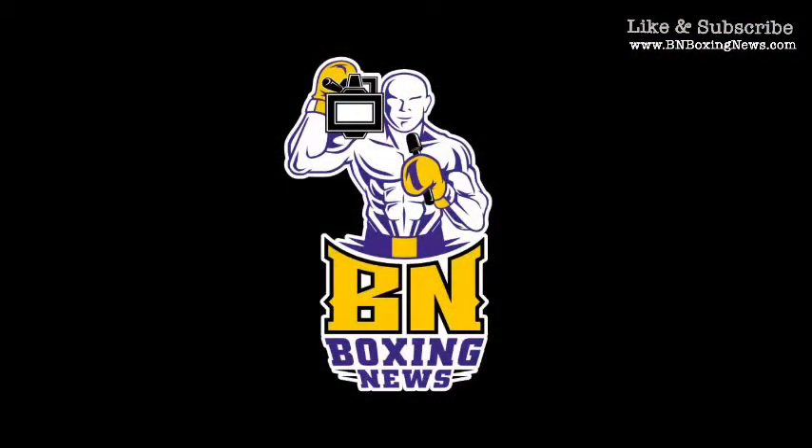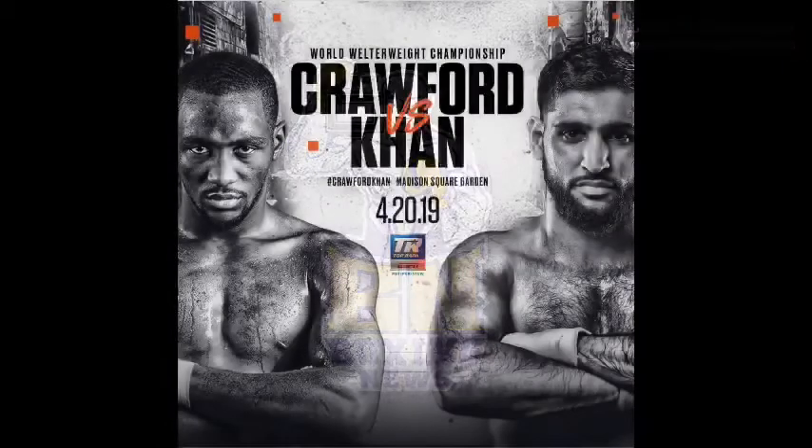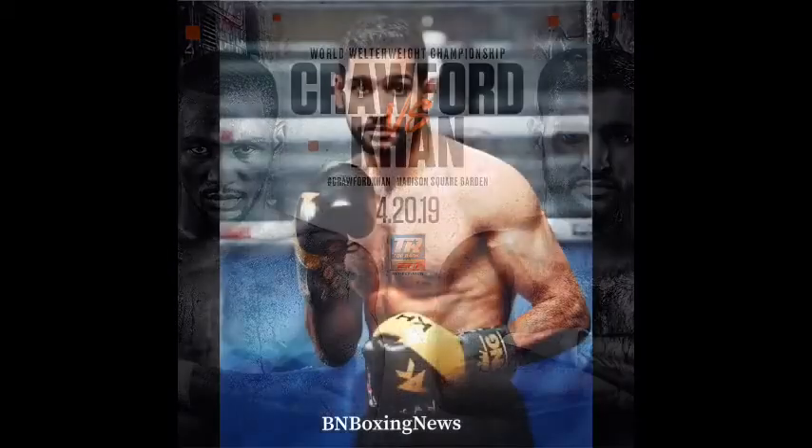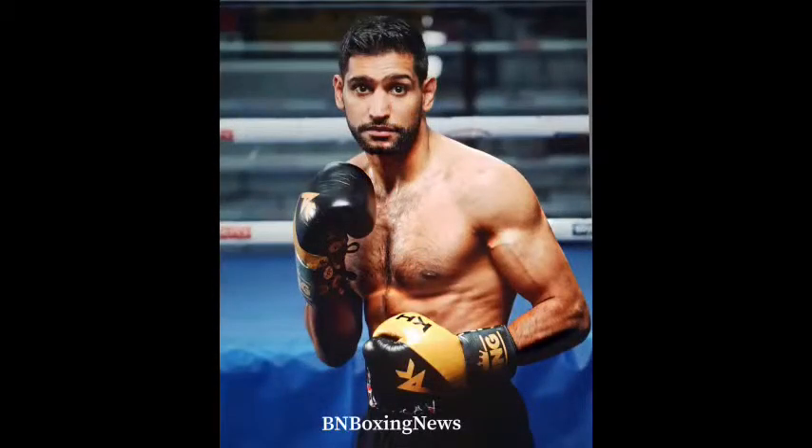Shout out to BN Boxing News. This is Nick with BN Boxing News. Terrence Bud Crawford vs. Amir Iman on April 20th at Madison Square Garden, an ESPN pay-per-view bout. We'll go over key points to victory, starting with Amir Iman.